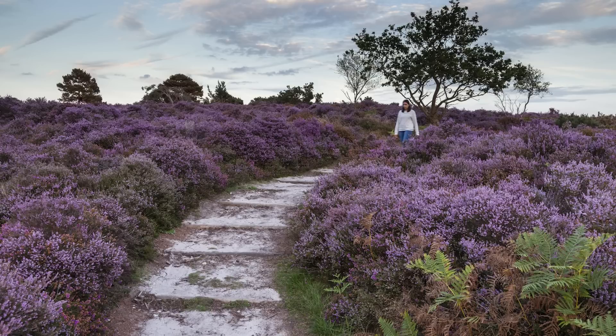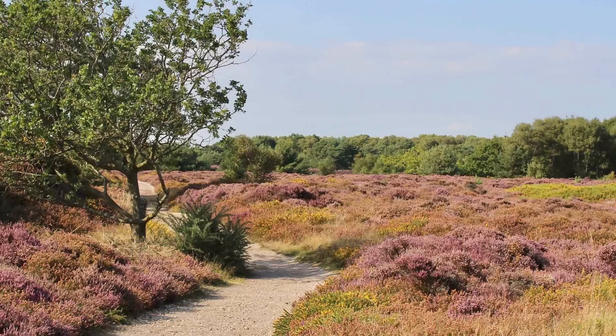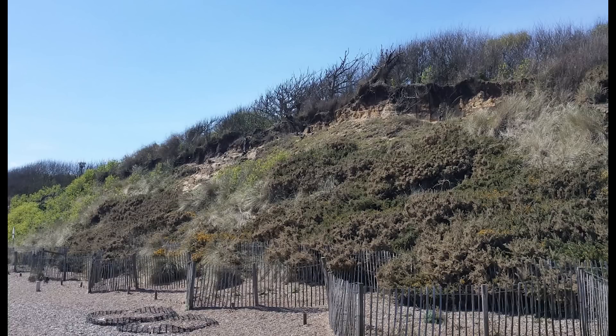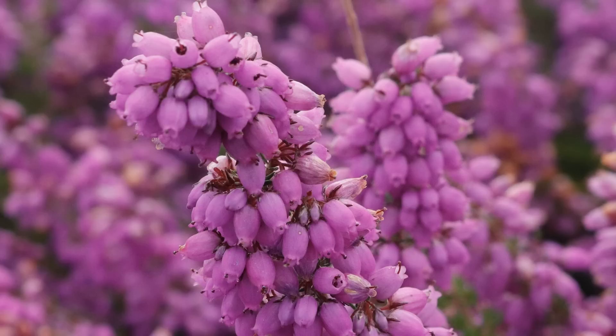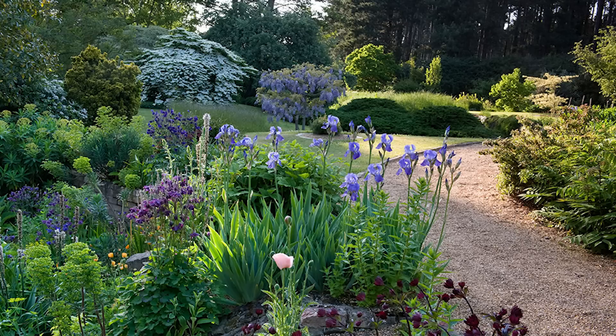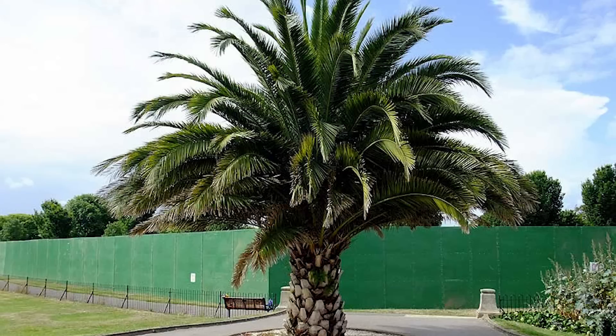Dunwich Heath, located in Suffolk, averages around 600 millimetres of rainfall each year, with sandy soils that struggle to retain moisture. This rich area is full of biodiversity, featuring a mix of grasslands, heaths, and coastal environments. The plants here are uniquely adapted to dry conditions, including heather and gorse, which flourish because of the lack of moisture. A lot of the UK's arid, exotic, and tropical-themed plants also thrive here because of the dry and often sunnier conditions throughout the summer months.